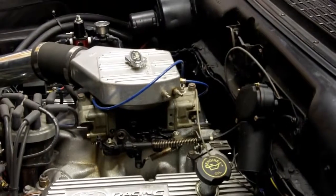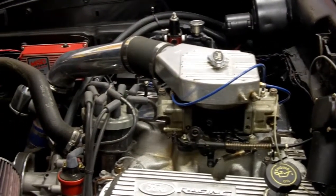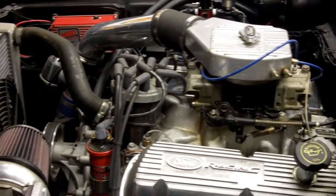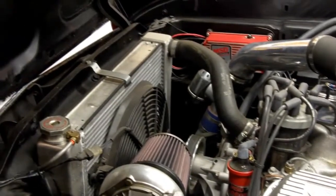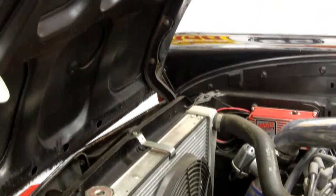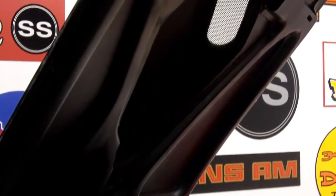This two-door post custom one-of-one car only has 43,000 miles on it. It's hooked up to a 3.25 gear in the rear end. You can drive this car anywhere and get great gas mileage, and it only runs on 93 octane fuel. It's as quiet as a mouse, but bad to the bone.